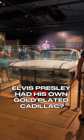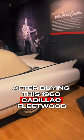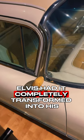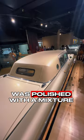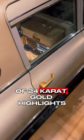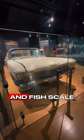Did you know Elvis Presley had his own gold-plated Cadillac? After buying this 1960 Cadillac Fleetwood, Elvis had it completely transformed into his own custom dream car. The exterior was polished with a mixture of 24-carat gold highlights and a 40-coat mixture of crushed diamonds and fish scales.